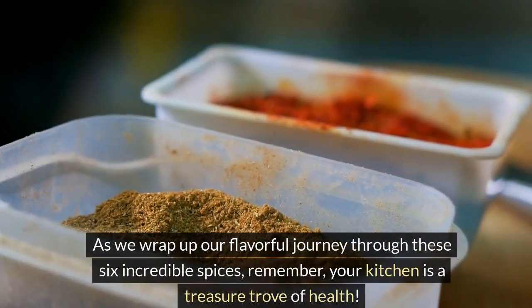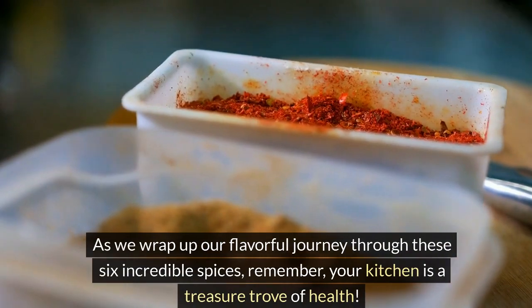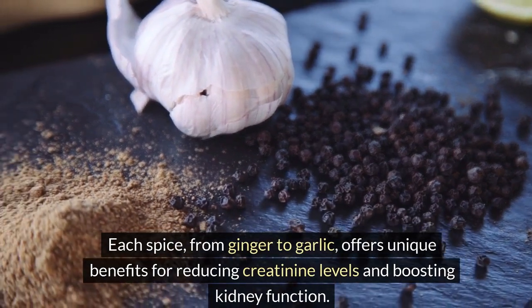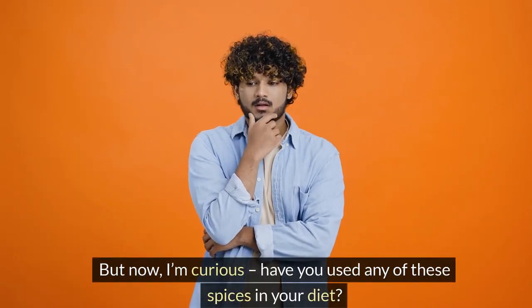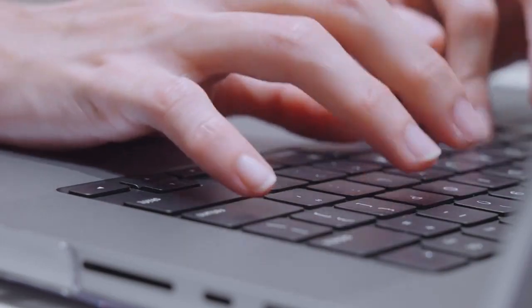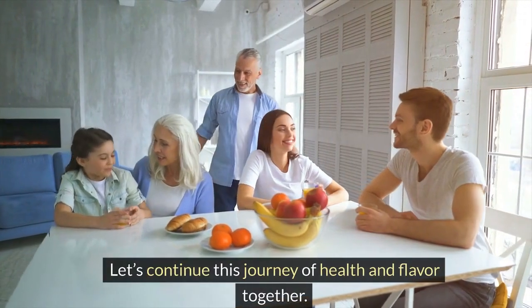As we wrap up our flavorful journey through these six incredible spices, remember — your kitchen is a treasure trove of health. Each spice, from ginger to garlic, offers unique benefits for reducing creatinine levels and boosting kidney function. Have you used any of these spices in your diet? Which ones will you try first? Share your thoughts and experiences in the comments below. Let's continue this journey of health and flavor together.